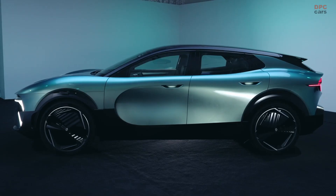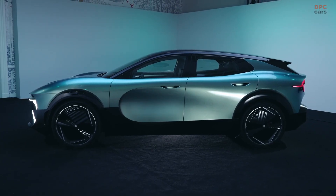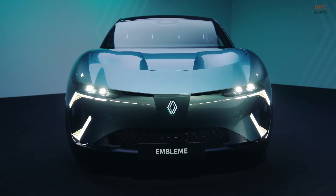Renault has not only reimagined the way a car should look and drive, but how it should be built, used, and even taken apart. The result is a carbon-conscious machine that still looks beautiful and drives with purpose.